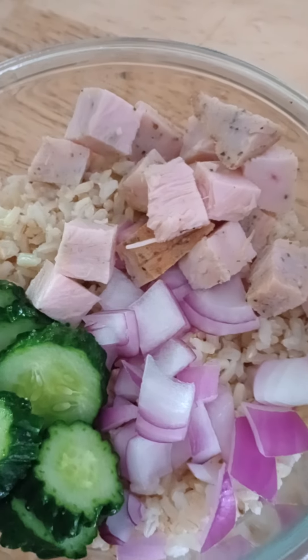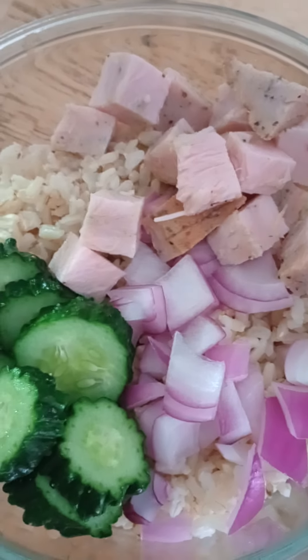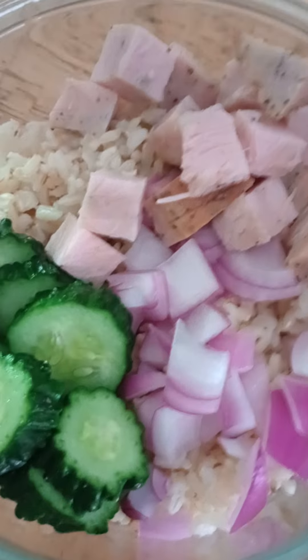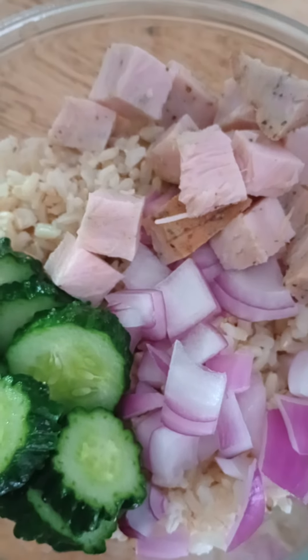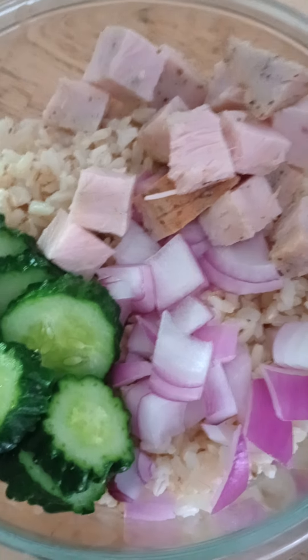I had some leftover rice that I wanted to use up today. I like to cook extra and keep some in the refrigerator because I like rice bowls a lot. A lot of times I like to warm up my rice, and everything that goes on top of it is cold.